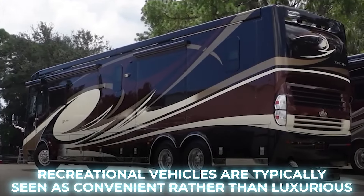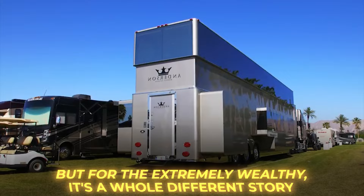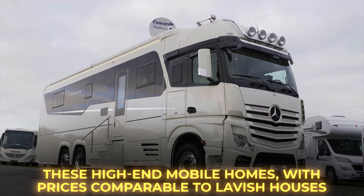Recreational vehicles are typically seen as convenient rather than luxurious, but for the extremely wealthy, it's a whole different story. These high-end mobile homes, with prices comparable to lavish houses, come with top-notch amenities and even portable garages. In today's video, we'll explore the most extravagant motorhomes in the world.